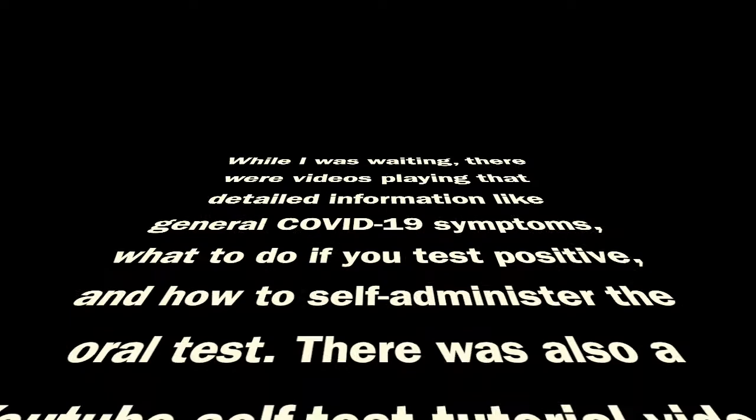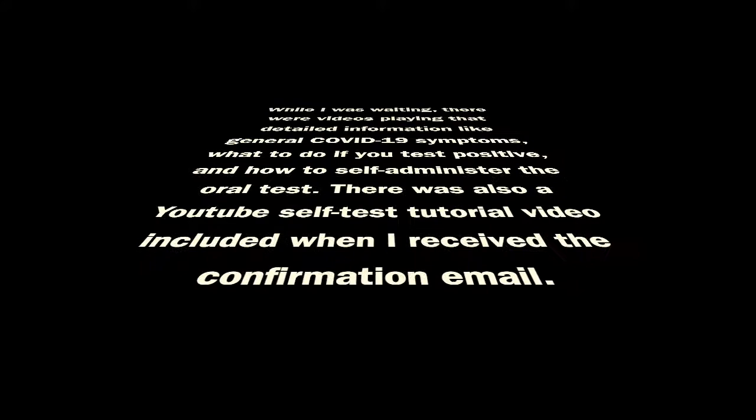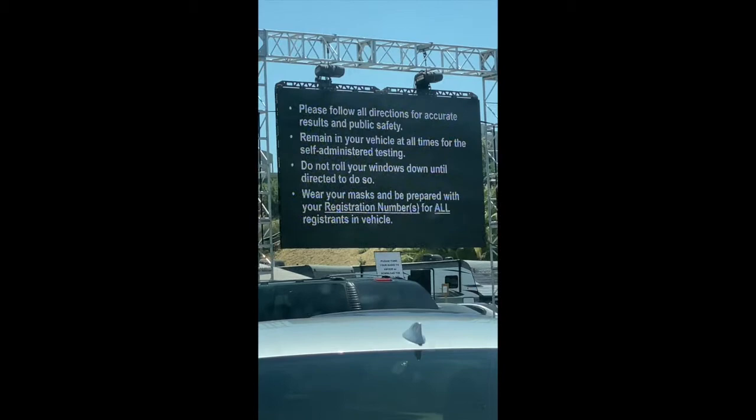While I was waiting, there were videos playing that detailed information like general COVID-19 symptoms, what to do if you test positive, and how to self-administer the oral test. There was also a YouTube self-test tutorial video included when I received the confirmation email when I first booked my appointment.